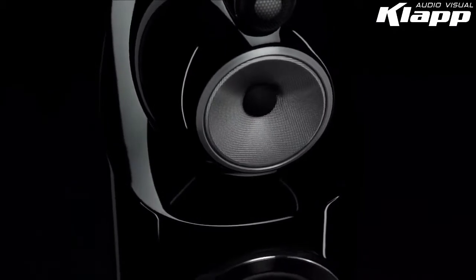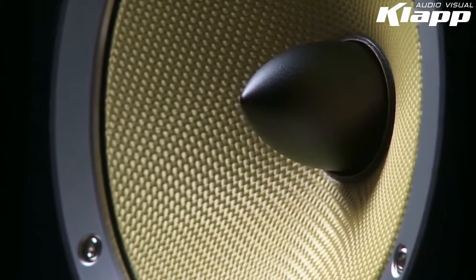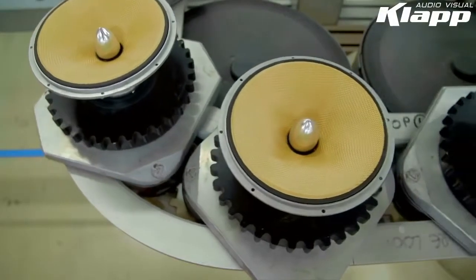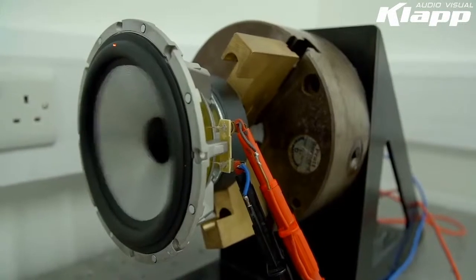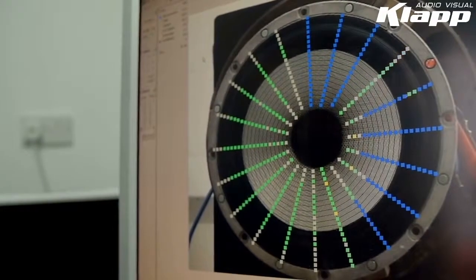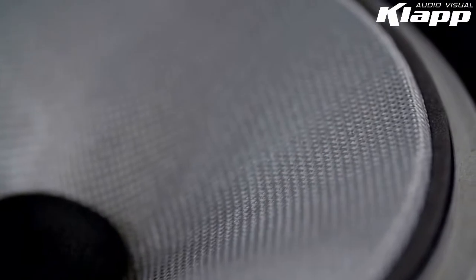Elsewhere, everything has changed. After 40 years of successfully using Kevlar as a mid-range cone material, Bowers & Wilkins engineers discovered something that dramatically improves upon it — the new Continuum Cone. This new cone offers a performance improvement in the mid-range likened by Bowers & Wilkins' chief acoustic engineer to the one achieved when moving from aluminium to diamond dome tweeters.